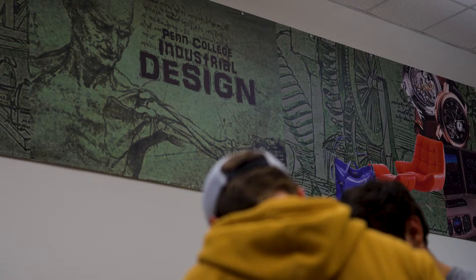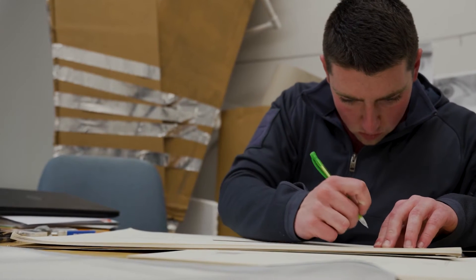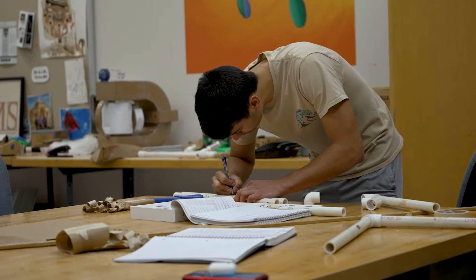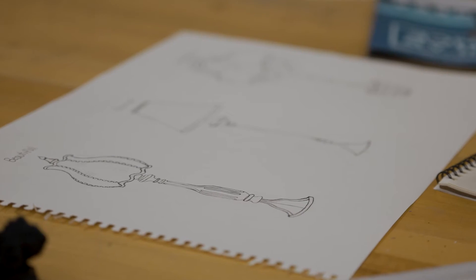A good fit for the industrial design program are people who like to come up with new ideas, who are creative, but actually want to see their creative pursuits used in the marketplace — people who are practical about their career trajectory. I'm Tom Ask, a professor of industrial design at Penn College.